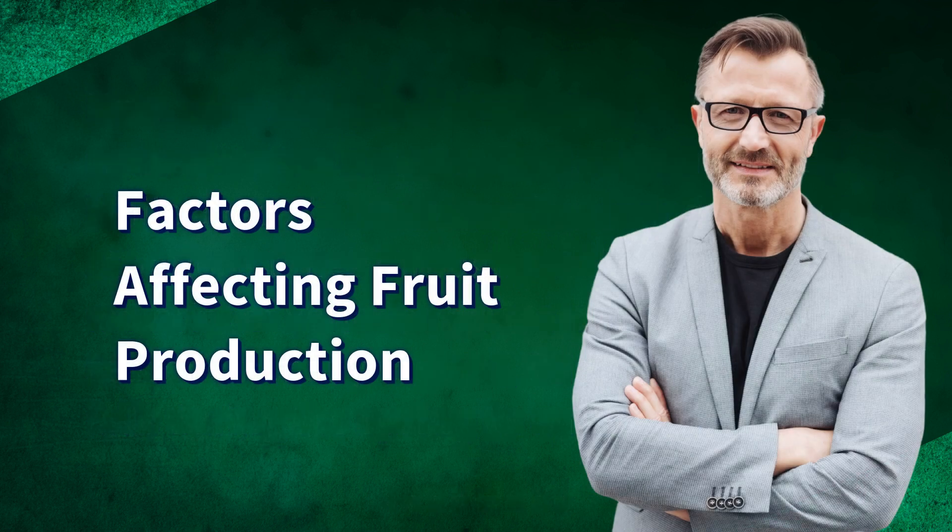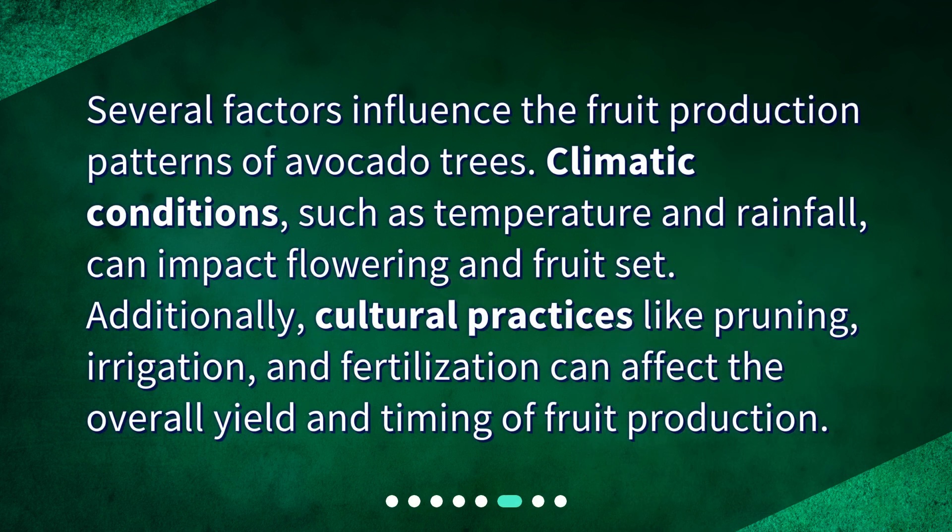Factors affecting fruit production. Several factors influence the fruit production patterns of avocado trees. Climatic conditions such as temperature and rainfall can impact flowering and fruit set. Additionally, cultural practices like pruning, irrigation, and fertilization can affect the overall yield and timing of fruit production.